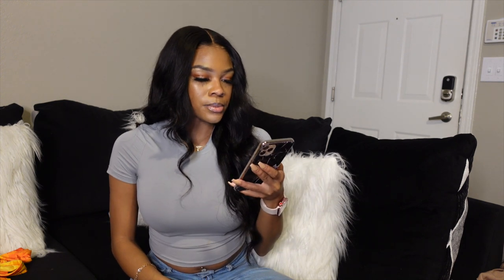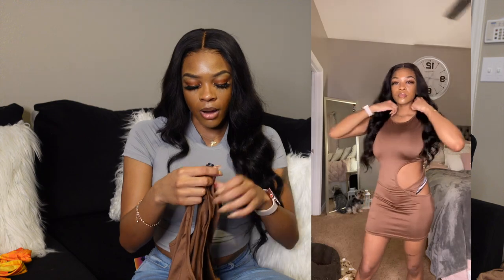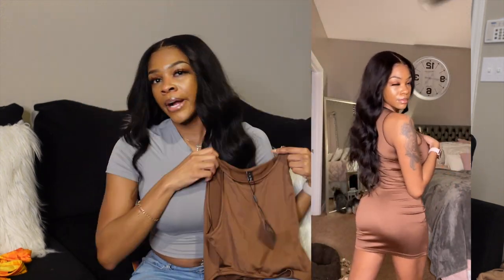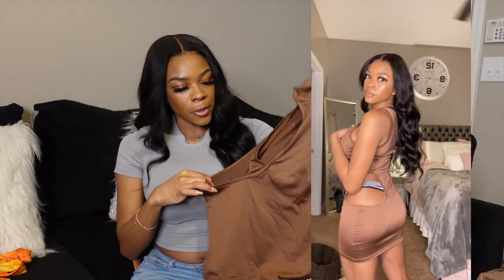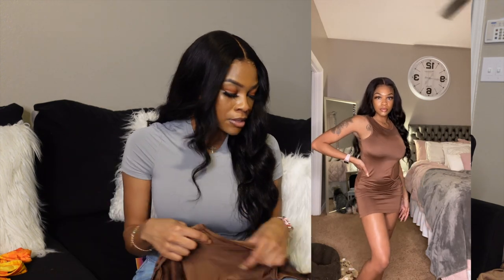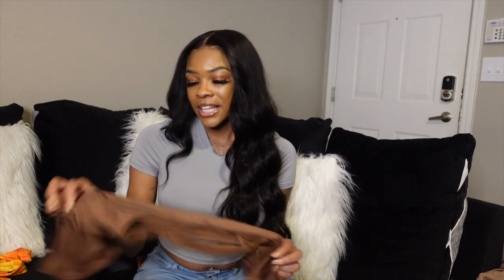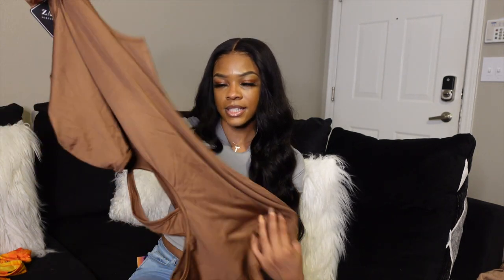The next one is called the Zaful Cutout Mini Bodycon Dress for $12.99. This one isn't what I thought it was going to be — online it definitely looked better. This is a US size 4, small. I love the color — browns on brown skin girls is a 10 out of 10 — but this cutout goes way too far down. I wouldn't even be able to wear underwear with it, and I'm not comfortable with that. I'm probably going to sell it. For the color I love it, but overall I give it a 7 out of 10 because of that cutout.